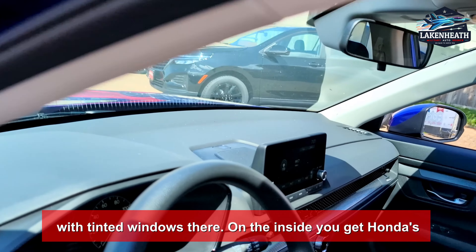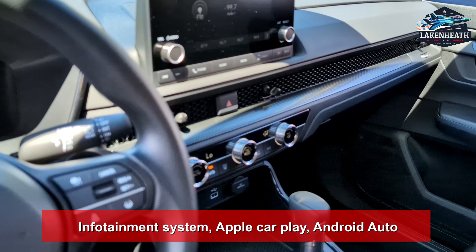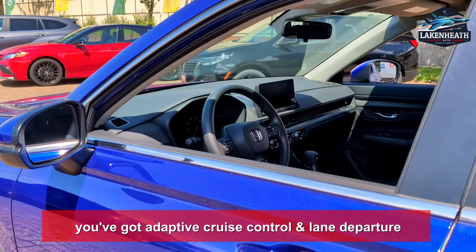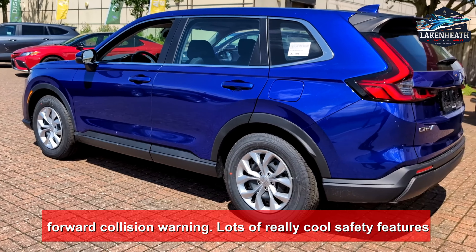On the inside you get Honda's information system, Apple CarPlay, Android Auto, climate control, all that good stuff. And then of course you've got adaptive cruise control, lane departure, forward collision warning — lots of really cool safety features with this Honda.